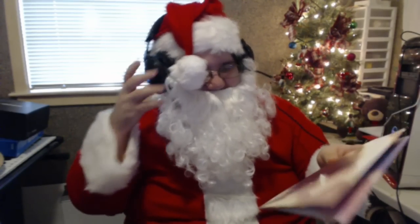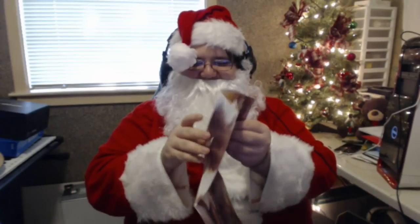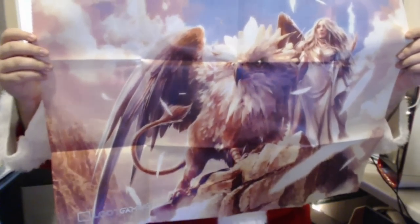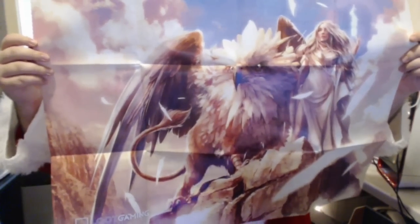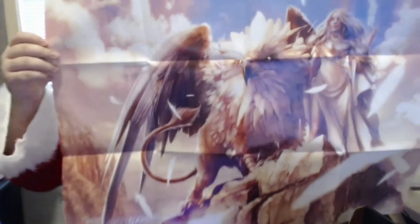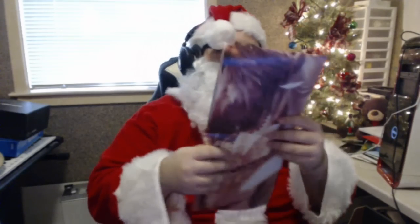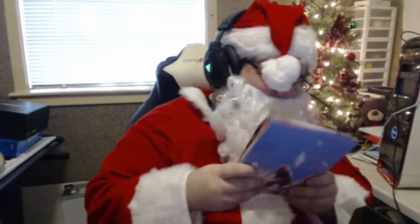And then, last but not least, we have an exclusive mythic November poster. It actually looks like hell — never mind, there's a griffin, never mind, I lied. It doesn't look like hell. More posters, dude — putting posters all over my walls. Feels good, man.